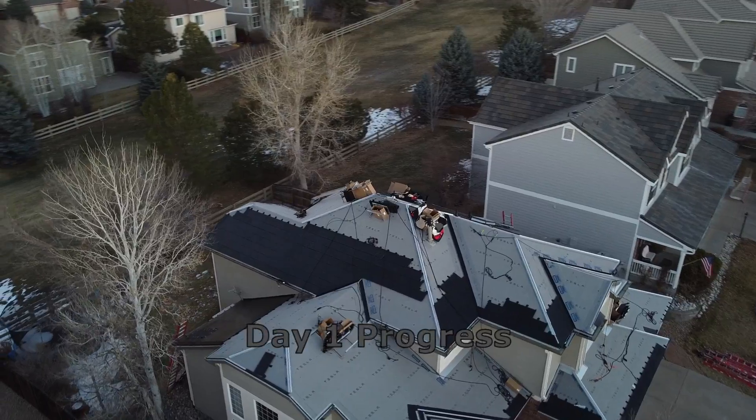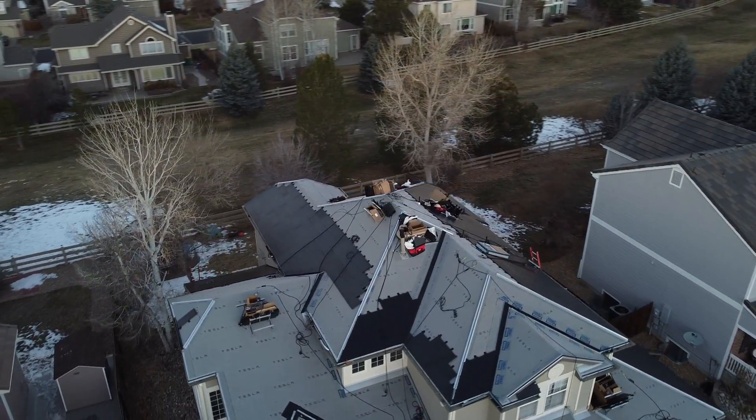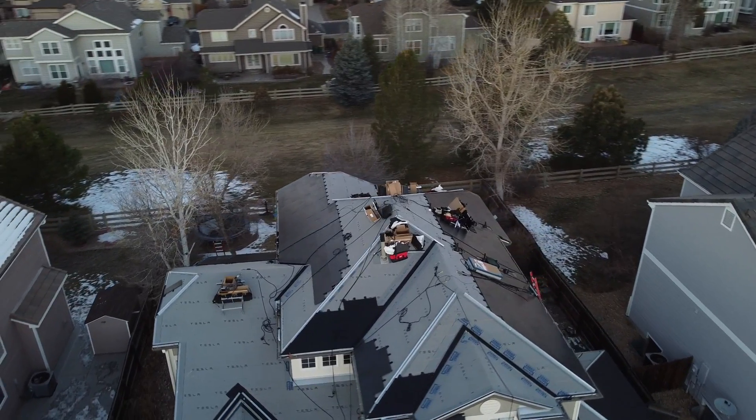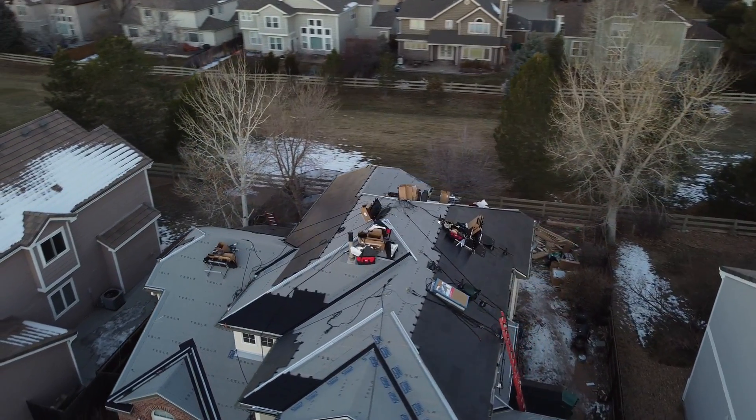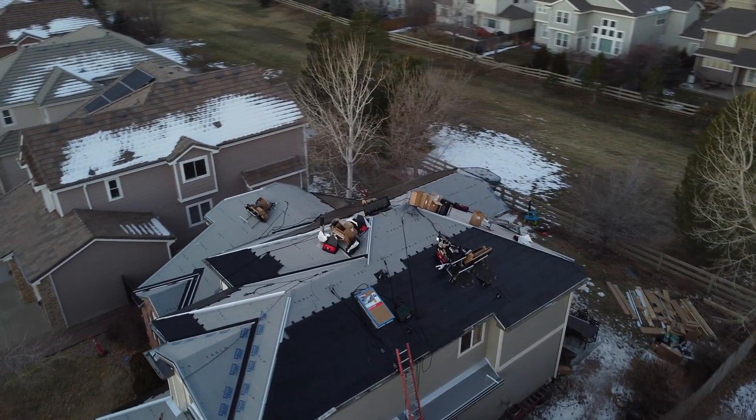On Monday, the crew started arriving at 7:30 and quickly got to work. They started by installing additional trim and flashing in all sections of the roof, providing the outline structure in which glass tiles would be installed. With 20-plus people on site it was a little chaotic, but there were two project leads on site leading the group. I was lucky to be working from home so I had the opportunity to watch a lot of the work.